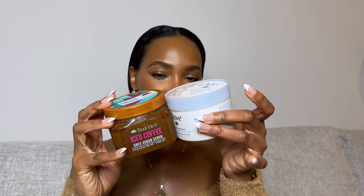Another body scrub I love is the Iced Coffee Shea Sugar Scrub by Three Heart. I think it was limited edition — it came out last fall. I love it for that coffee scent, and because the sugar is very fine so it's not abrasive. I love to mix these two together in the shower to get the creaminess of the Dove, the texture of the Three Heart, and that mixture of coffee and rice. These two are bangers.